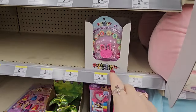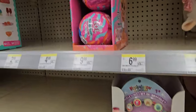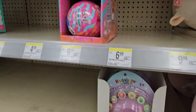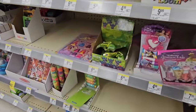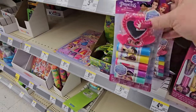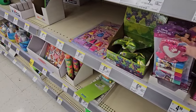Over here they have some Rainbow Loom kits for $9.99, and LOL blind balls for $9.99. We have a Disney Princess cosmetic set for $7.99. Then a smaller one for $4.99 — just little lip glosses and a mirror. That's adorable.